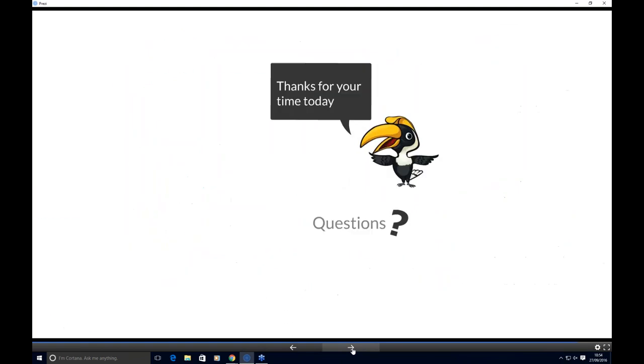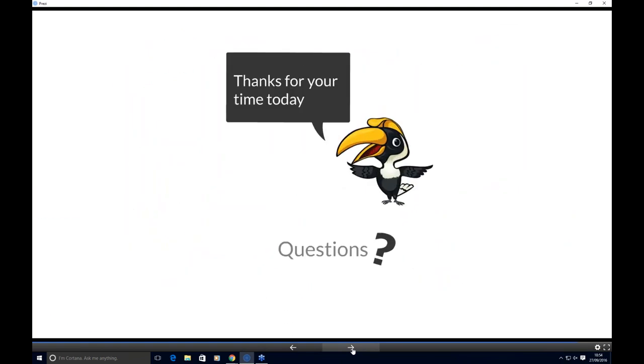Thank you for your time today. We'll now look at some of the questions submitted. One question touches on the commercial side — is it named or concurrent? It's actually named subscriptions. We don't provide a concurrent model.